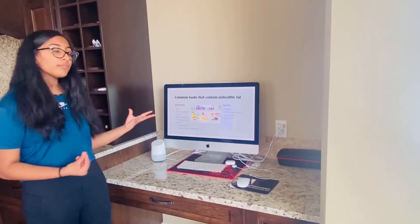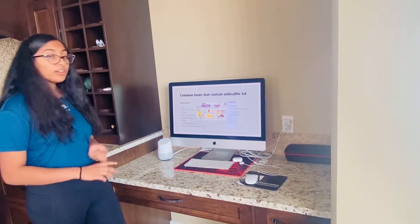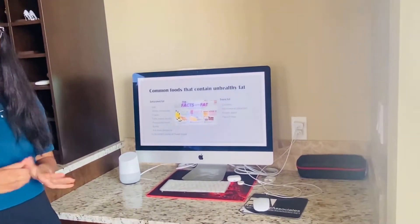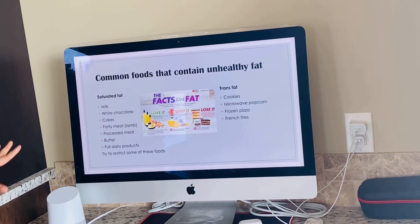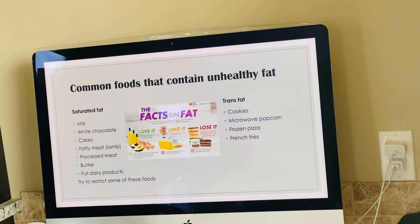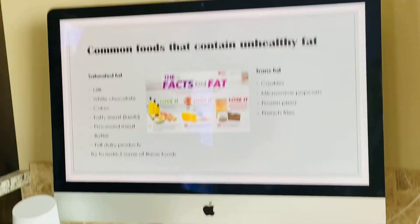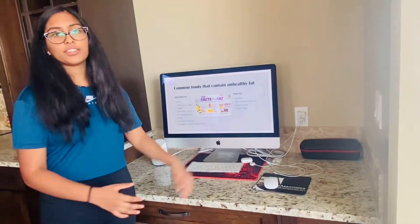Here are some common foods that contain unhealthy fat. Saturated fat sources include milk, white chocolate, cake, processed meat, fatty meat like lamb, butter, and full-fat dairy products — try to restrict these. Trans fat sources include cookies, microwave popcorn, frozen pizza, and french fries — try to avoid these ones entirely.